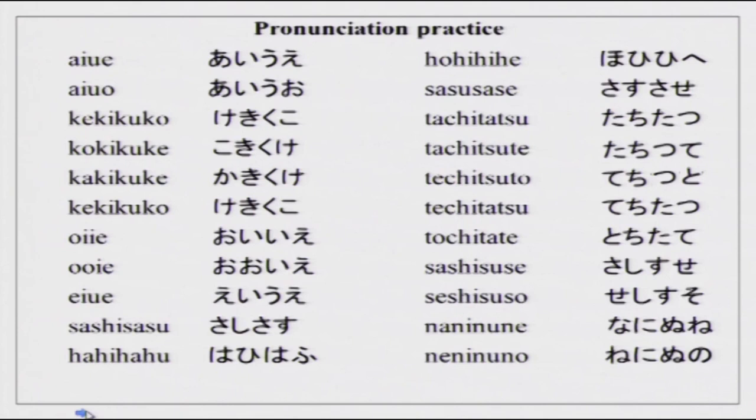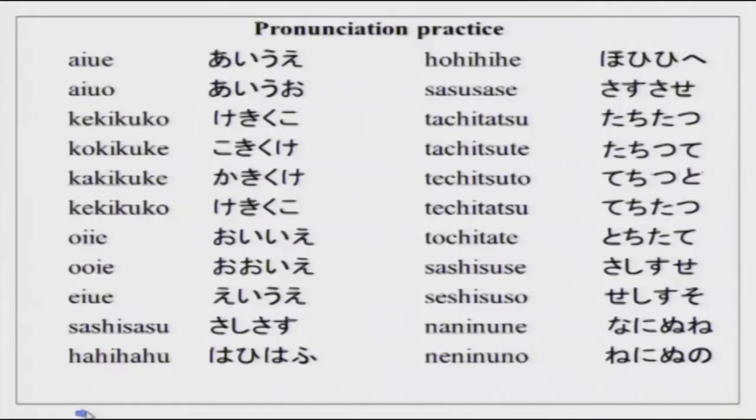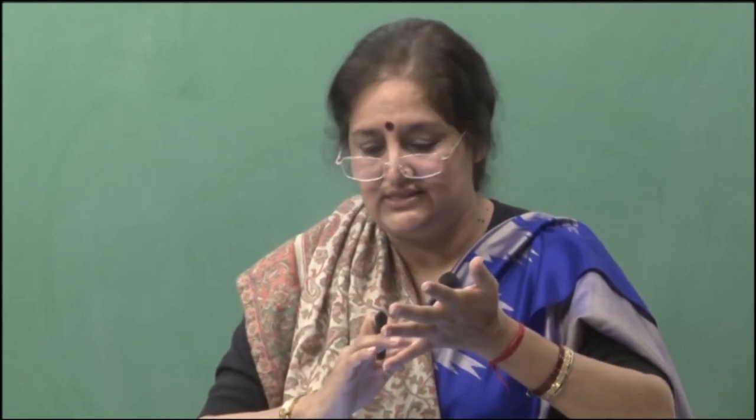Well, this was your pronunciation practice. Now, if you remember in the last lesson we did the scripts in Japanese. We started with hiragana script. We did three sections of hiragana: the vowel series, the ka series, and the sa series.